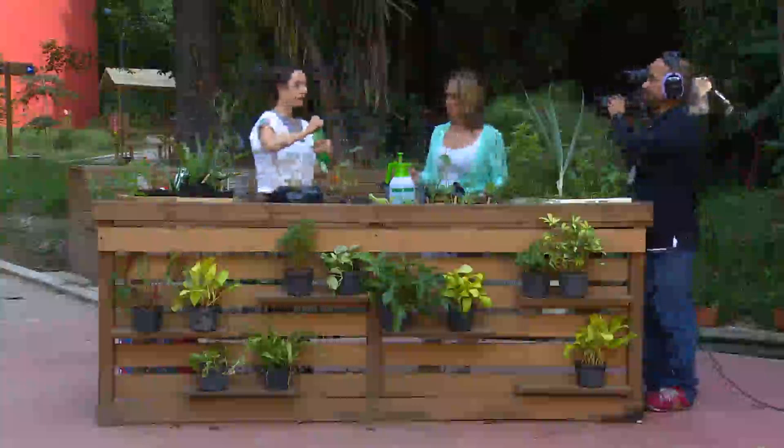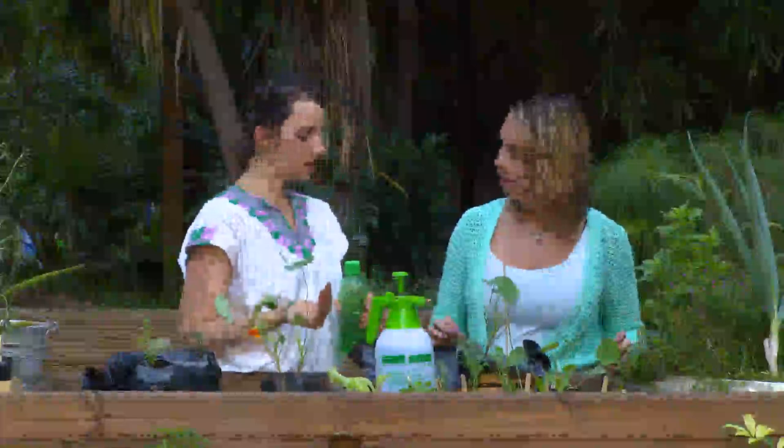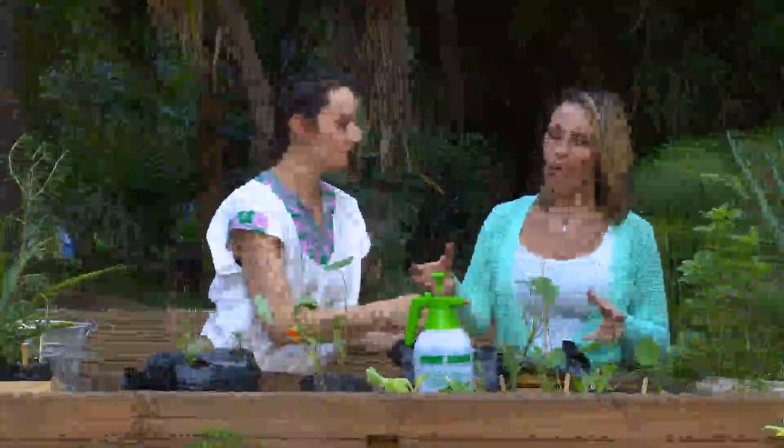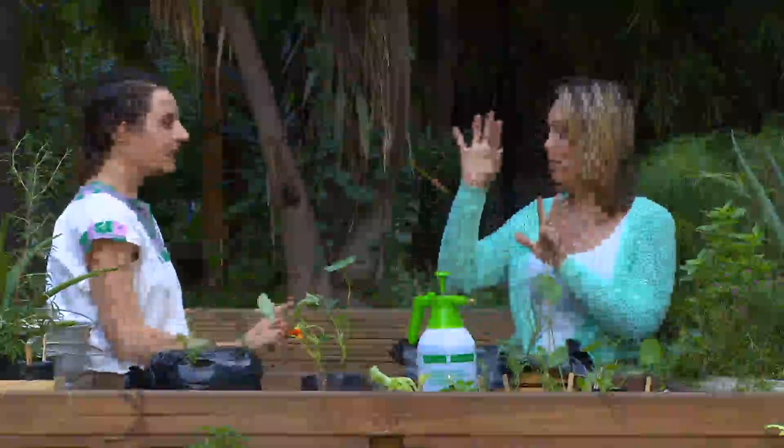Si no tengo bombita de riego, puedo usar un pocillo o una taza, o incluso una botella. Mira que igual ahí se ve mucha agua, pero por eso le hicimos los orificios al plástico: el agua va precipitando hacia abajo, sale el exceso y la otra va a impregnar la tierra. Idealmente la huerta debe estar en un balcón o cerca de una ventana donde le dé más sol.